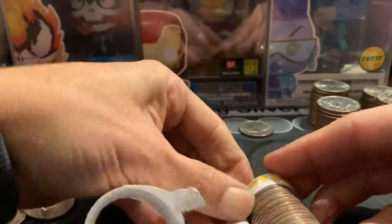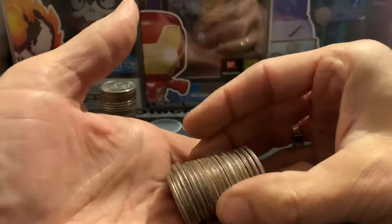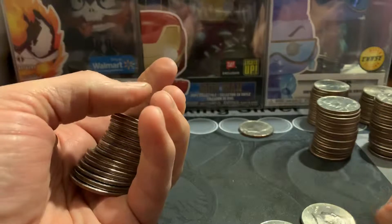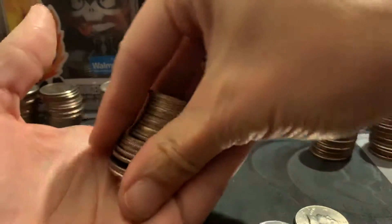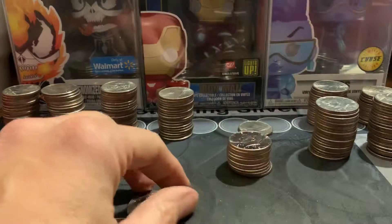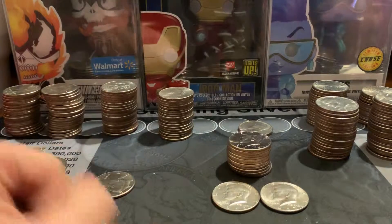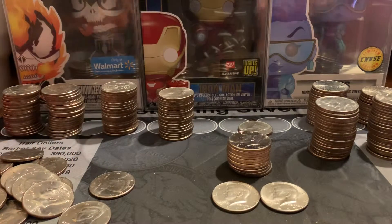It does not look like we're gonna have anything in there — maybe a couple shiny ones. Nope, that looks like that's it guys. We got a stack of NIFCs there and a couple silvers from the bank earlier, but that's gonna do it. Alright guys, subscribe, like, comment, all that good stuff — and most importantly, thanks for watching.